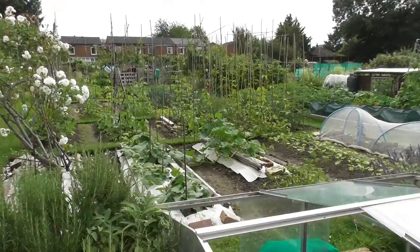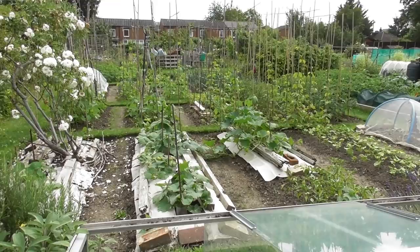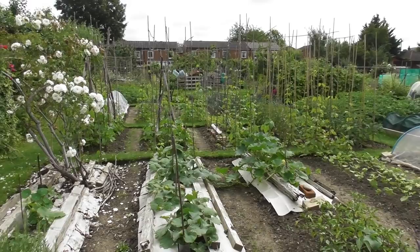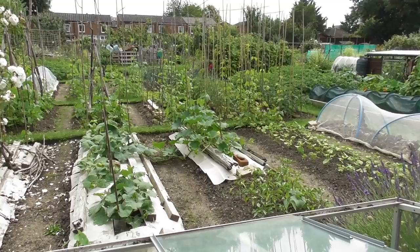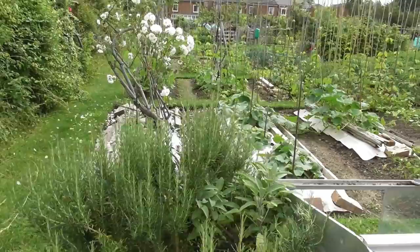I hope that answers folks' questions. The main one I get all the time is 'how big are your beds?' and I think one of the reasons folk ask that — I completely understand this — is they're trying to visualise the amount of plants I plant into my beds and how that would work in their own garden. I hope that helps.